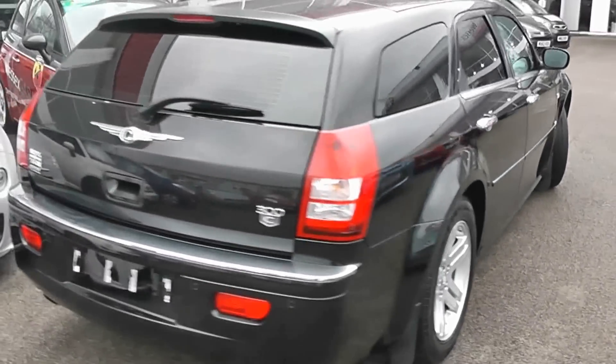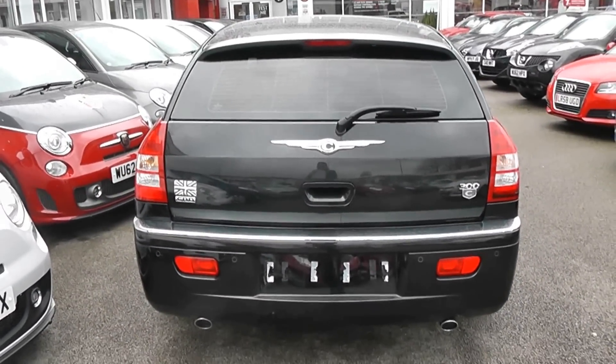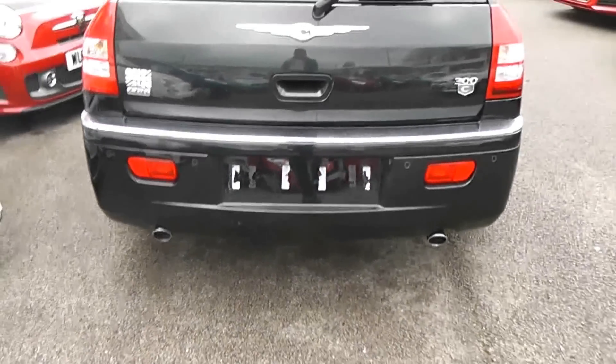It's a five-door with remote central locking. On the back we have a third rear brake light with heated rear window and rear windscreen wiper. We also have twin chrome exhaust on the back and rear parking sensors.